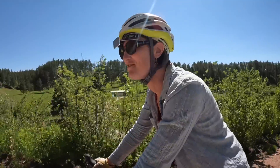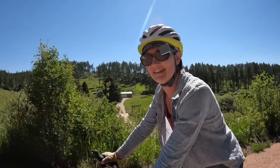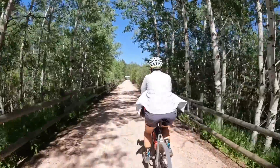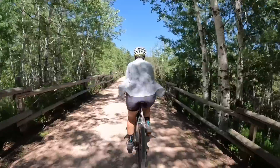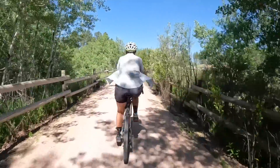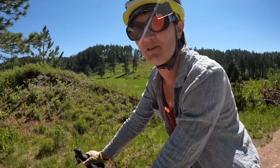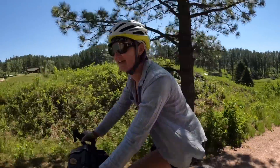One thing I really love about this trail so far is that it's not flat. Even though it's a rail trail and the grades are really reasonable, we're also riding through the Black Hills. So it's up and down, lots of interesting curves — just keeps the route interesting.